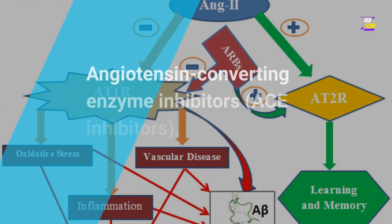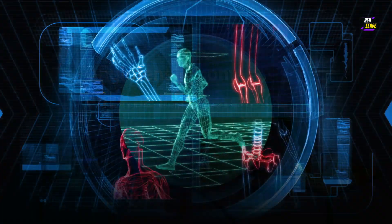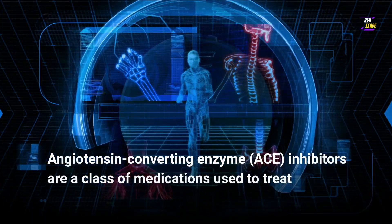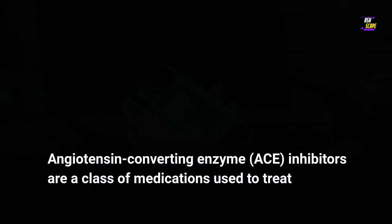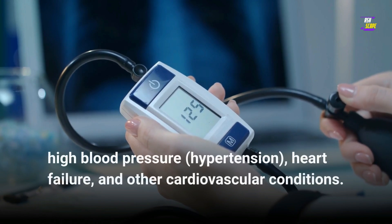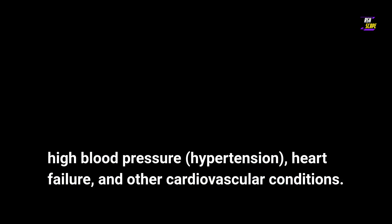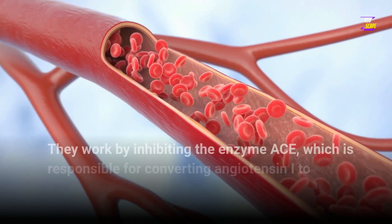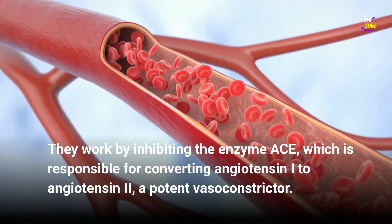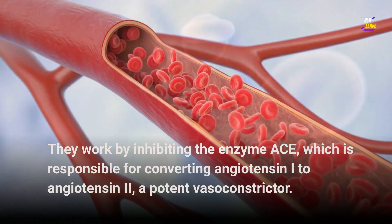Angiotensin Converting Enzyme Inhibitors, ACE Inhibitors. Angiotensin Converting Enzyme, ACE, Inhibitors are a class of medications used to treat high blood pressure, hypertension, heart failure, and other cardiovascular conditions. They work by inhibiting the enzyme ACE, which is responsible for converting angiotensin I to angiotensin II, a potent vasoconstrictor.